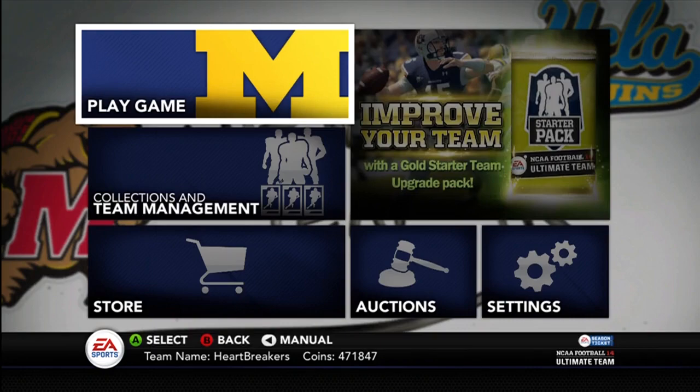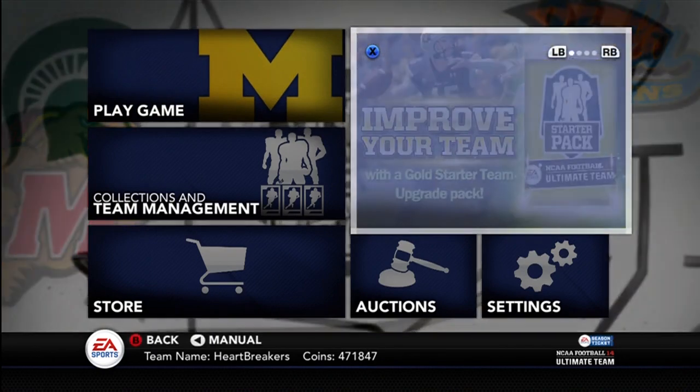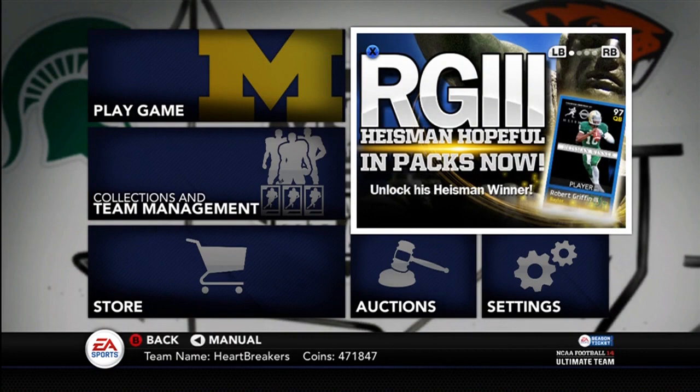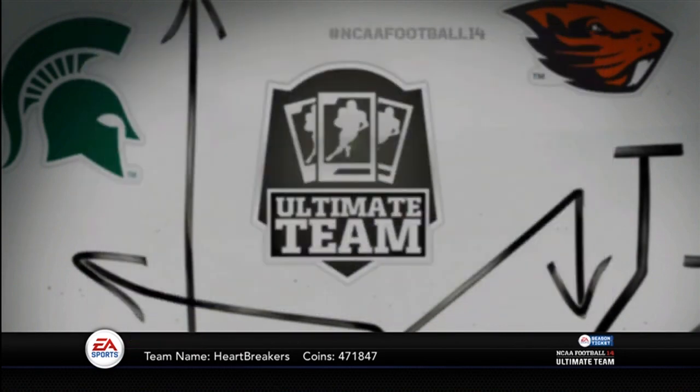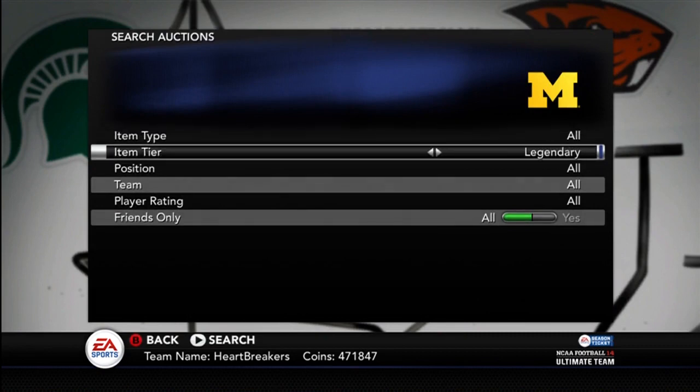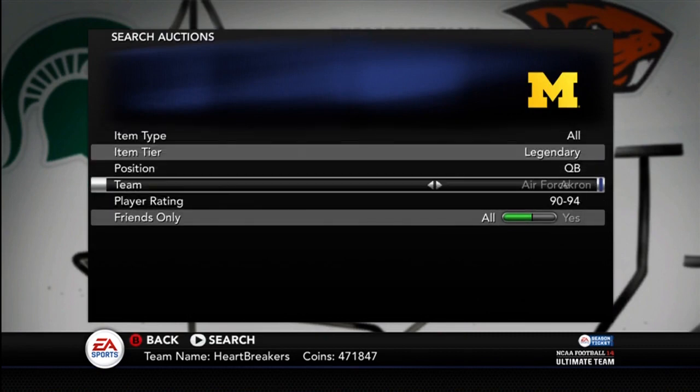Yo guys, what is up? It's Nick, and today they released some new stuff for NCAA football, including the RG3 Heisman Hopeful, which is now in PAX. I'm going to show you that first in case somebody happens to buy the one that's up. So let's go check it out.